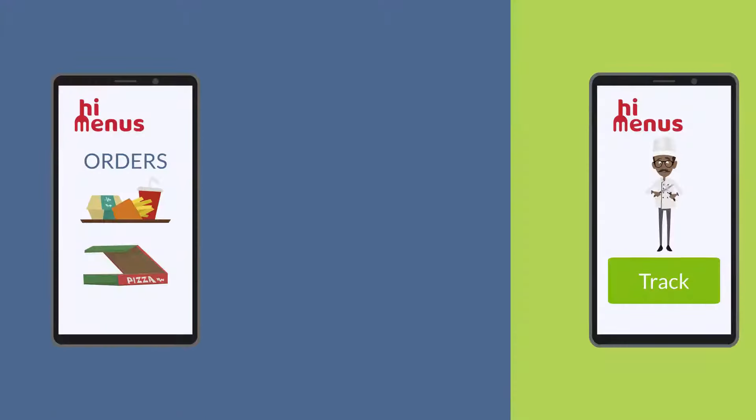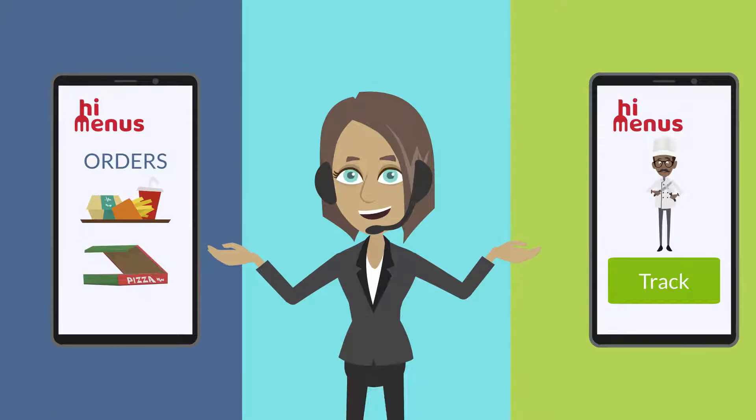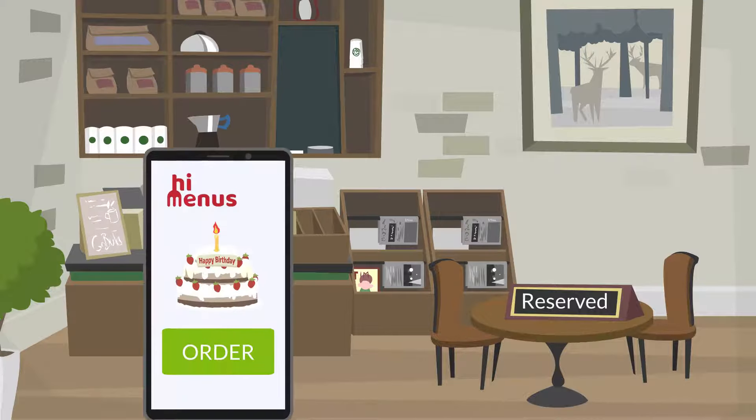Now you can see your orders and track your employees from one-stop shop. Your customers can reserve a table, dine in or order online.